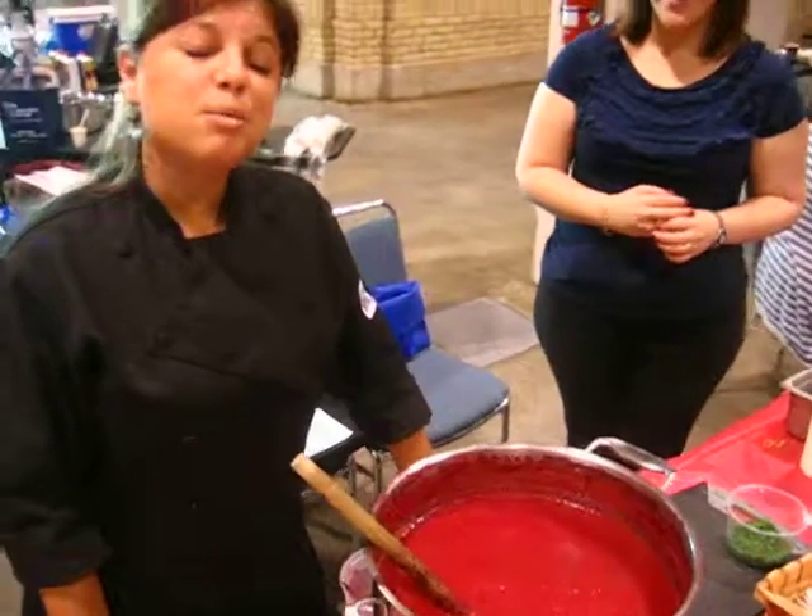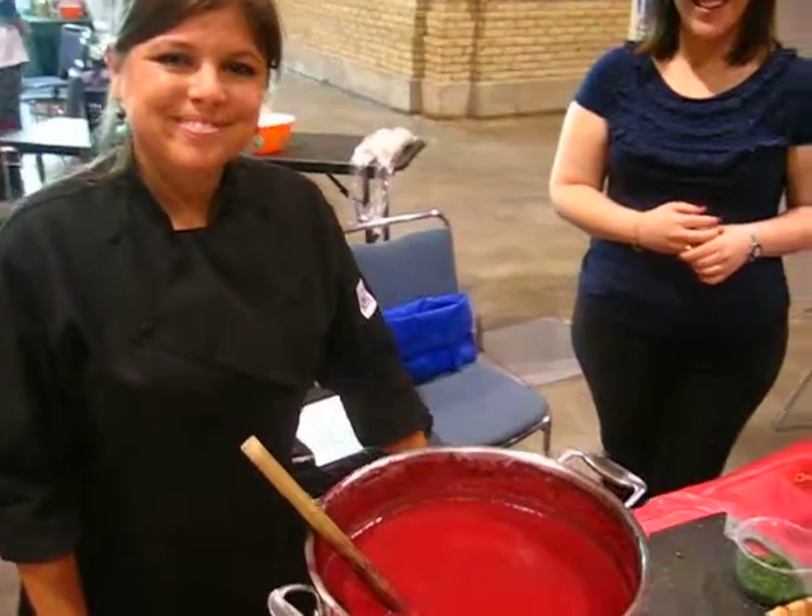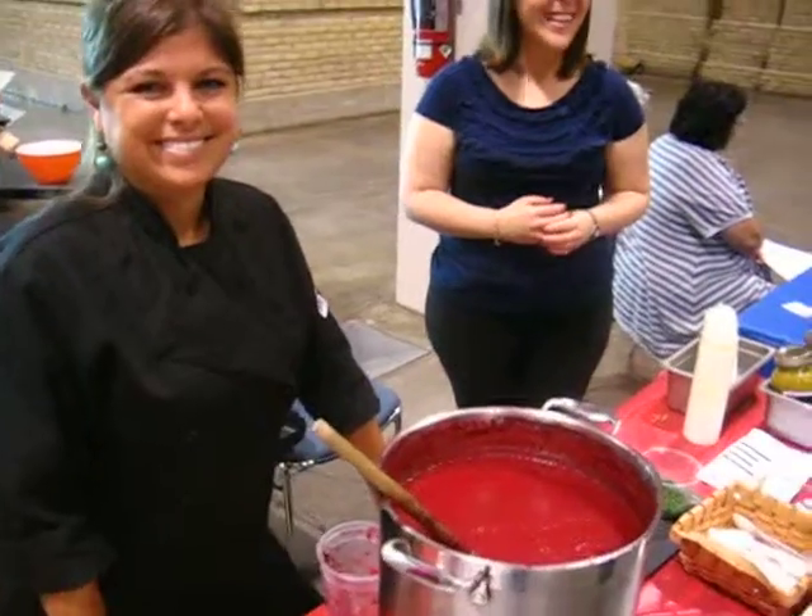What's your website, Jenna? www.theannexhodgepodge.com — so for more soup and more, check them out.